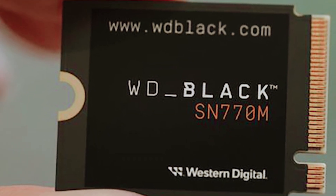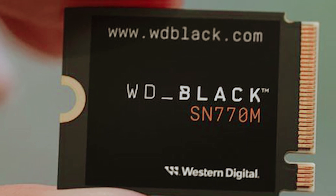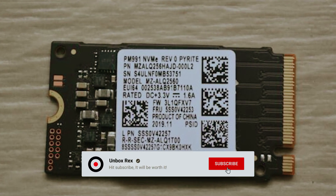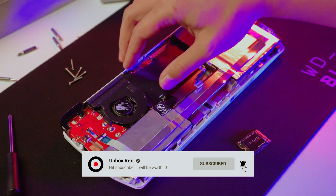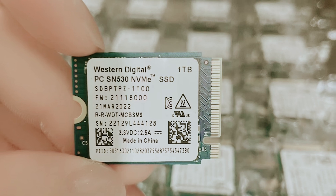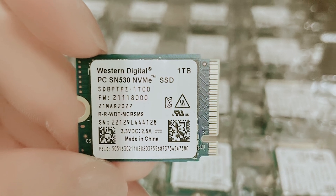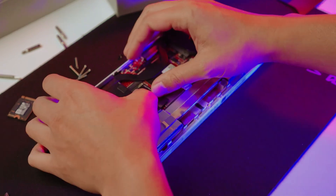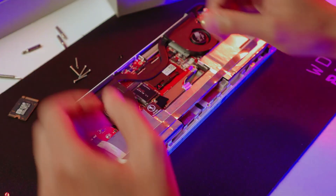In essence, the WD Black SN770M is more than just an accessory — it's an investment in your gaming future. By upgrading to this SSD, you're not only enhancing your device's capabilities, but also ensuring a smoother, more enjoyable gaming experience that keeps pace with your expectations. Experience the difference that high-performance storage can make and take your handheld gaming to the next level.